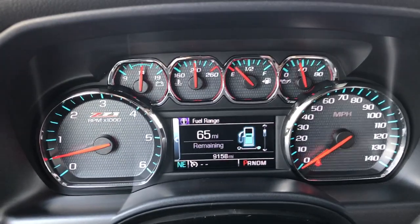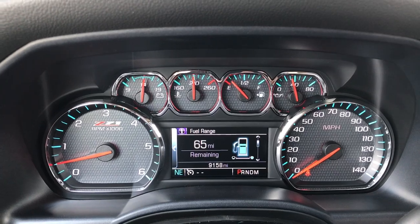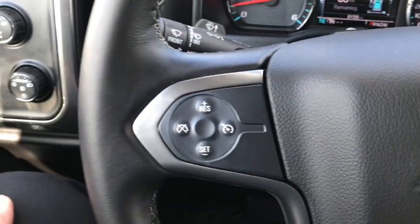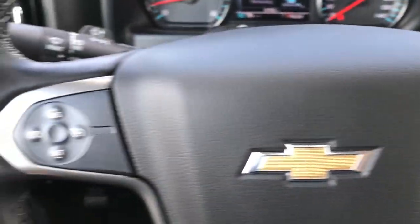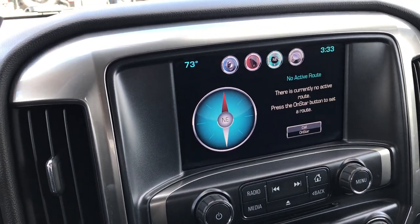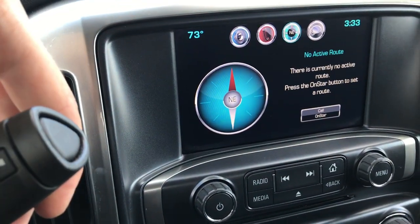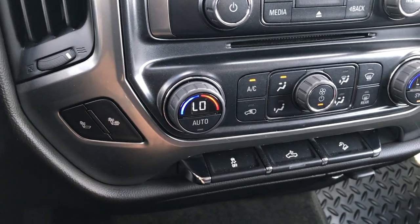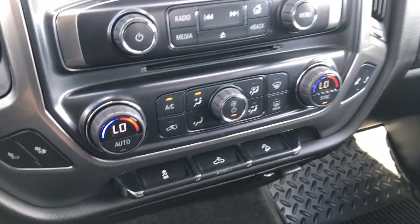Inside you've got the Z71 instrument panel and you can see this truck has 9,158 miles. There's an information center right there. You have a leather-wrapped steering wheel with Bluetooth audio controls and cruise controls. You get the Chevy MyLink system with the touch screen — that's also where your backup camera shows up. It has dual climate control, heated seat buttons, stability control, cargo lamps, and downhill assist control.